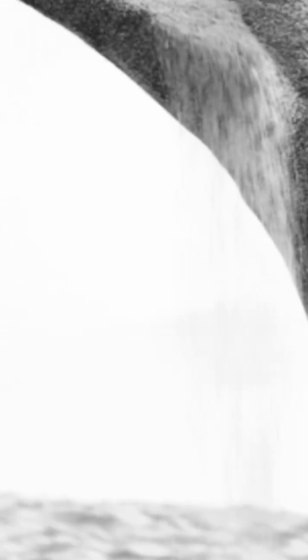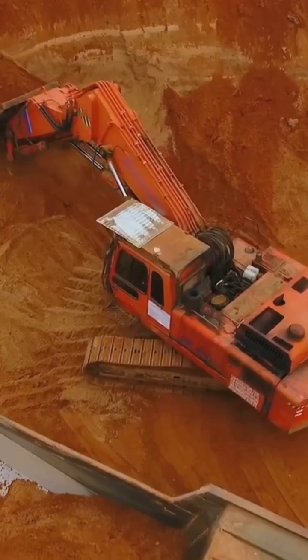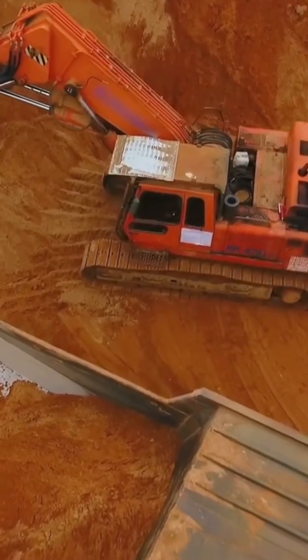But have you ever wondered what lies beneath the surface? What secrets are hidden just out of sight? Our journey begins at sea level. As we move through the layers, we'll explore the depths beneath the beach sand.